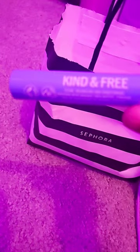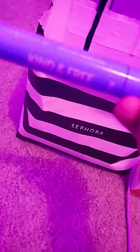I got a lot of samples because it's my birthday. I'm not sure what this is, but I know it's Drunk Elephant. This mascara isn't from Sephora — it's called Kindin for you. I just wanted to try it.